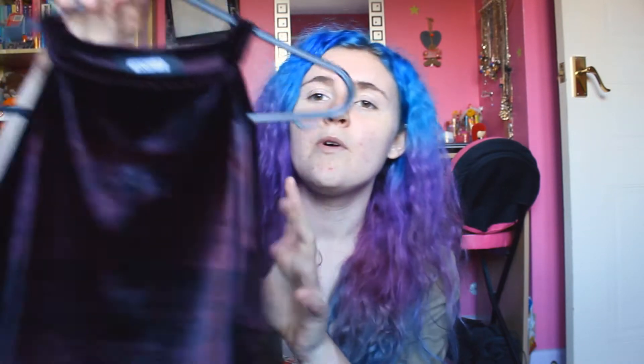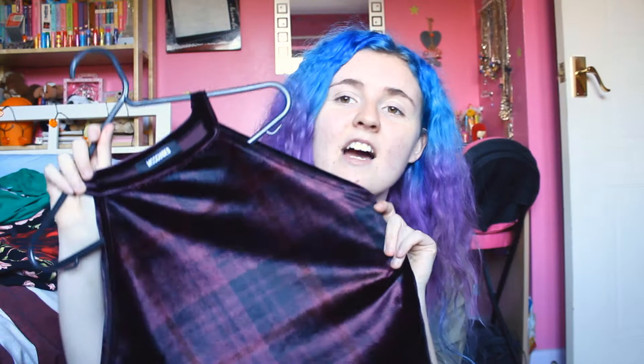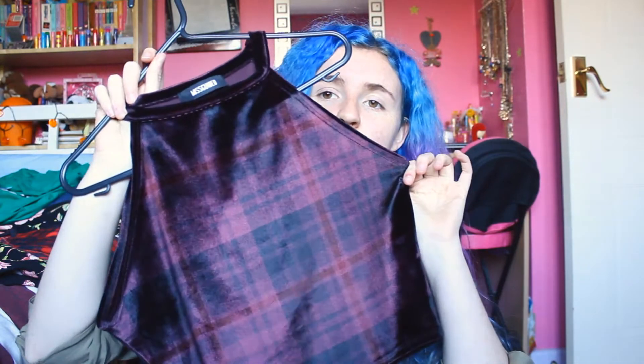Anyway, the other one I got was very similar — it's a tartan check just like that one. It's the exact same style top but it's purple and it's velvet. It's kind of hard to see the tartan pattern on it, but in the right light you can see it — it's like a nice velvet top and then you notice it has tartan on it as well. I've already worn this one, actually in my phone case collection video last week. That one was £9.99.